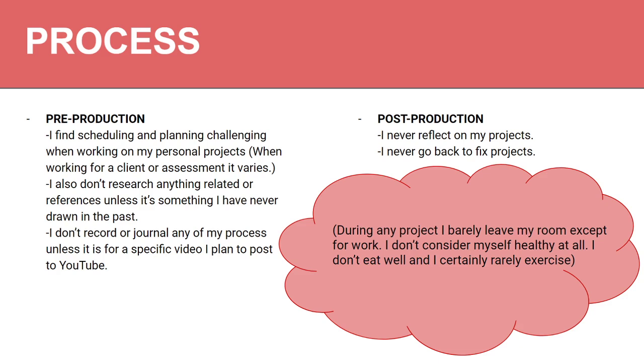I also don't really research or reference things unless it's something I've never drawn. So if I haven't drawn a cow I'd reference one, but because I've drawn dragons, I won't look through and find more interesting dragon designs. I also don't record or journal any of my process unless it's for a specific video, like a speed paint or tutorial — which is really bad.